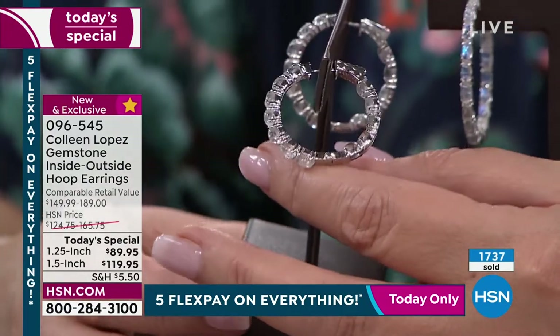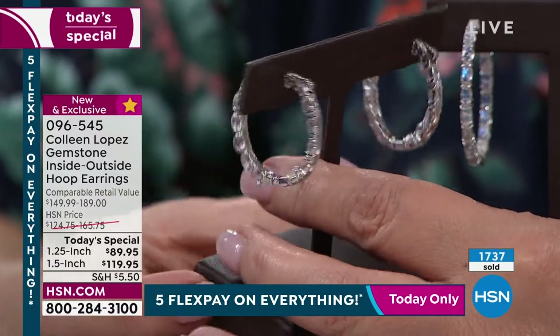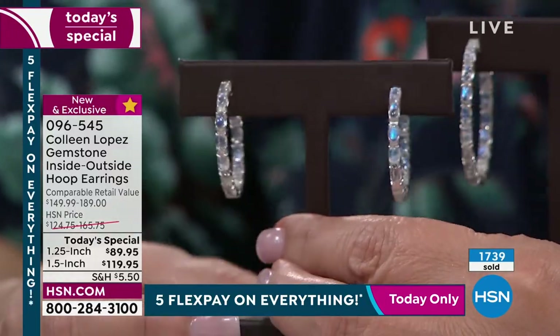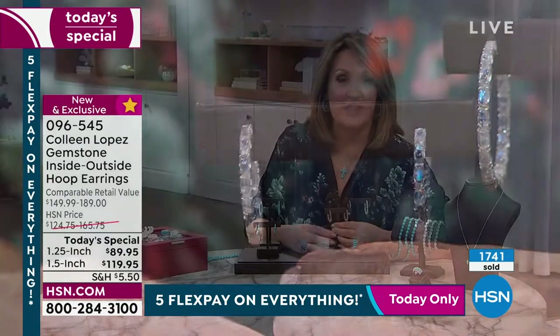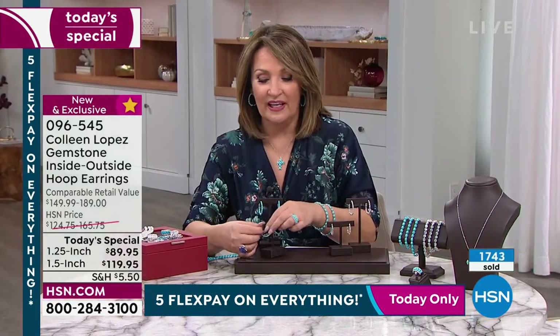They didn't skimp on this, and that's why you're going to be pleased. From every angle they really are special and beautiful. They'll be fun and exciting to wear. All you have to do right now is pick: do I want moonstone or turquoise? Do I want the 1¼ or the 1½ carat diameter? Both still available.